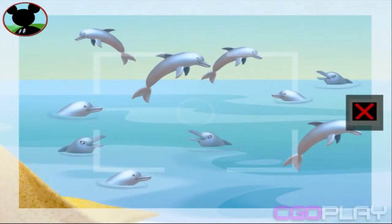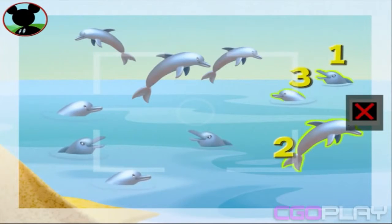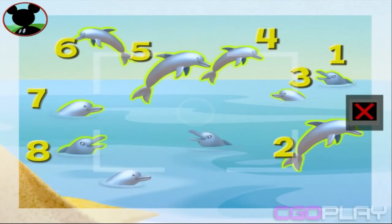One, two, three, four, five, six, seven, eight, one.